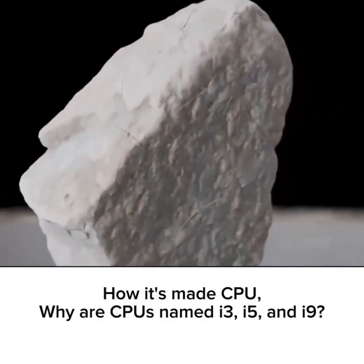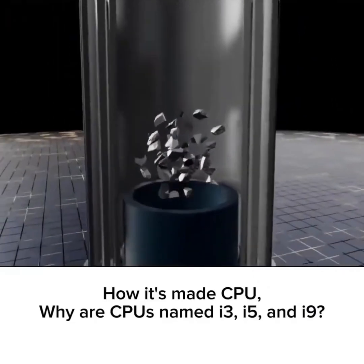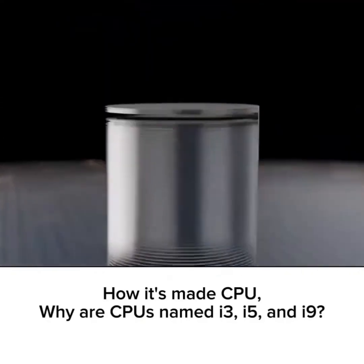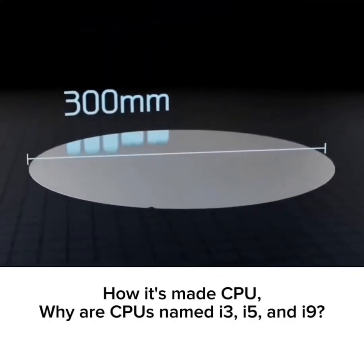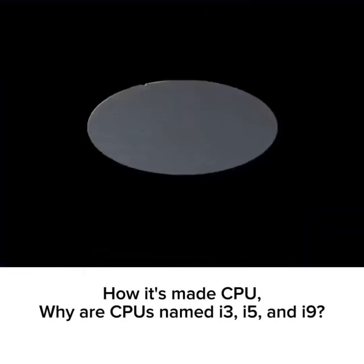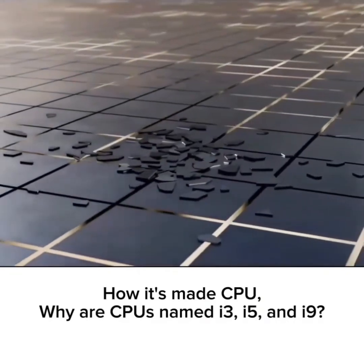We first have to manufacture the silicon wafers by refining quartzite into pure silicon, and then growing a monocrystalline ingot and cutting it into wafers. For reference, these 300mm wafers are around 3 quarters of a millimeter thick. Furthermore, these wafers are incredibly delicate and shatter into hundreds of shards when broken.